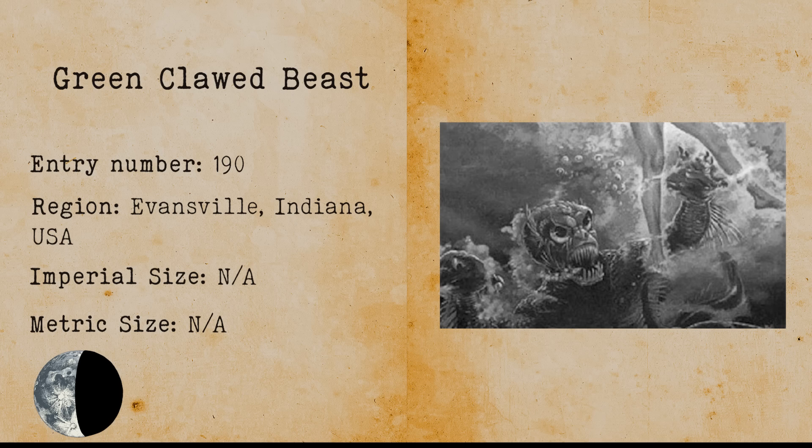Green Clawed Beast. The Green Clawed Beast came to fruition after a claw-like hand grabbed a woman named Naomi Johnson and pulled her beneath the water. The hand let go just to grab her again and did this a few times. Naomi turned out to be fine but was later visited by an air force colonel who told her to never speak about this incident. The creature was never seen again.